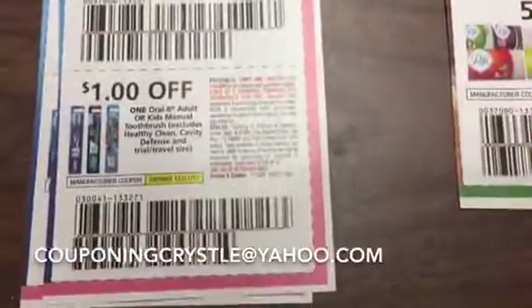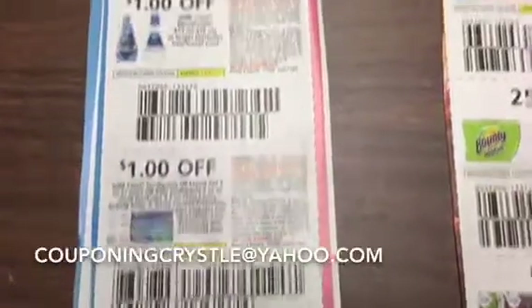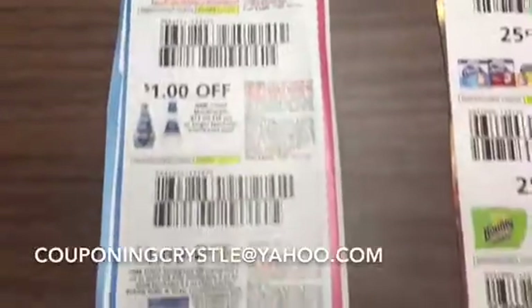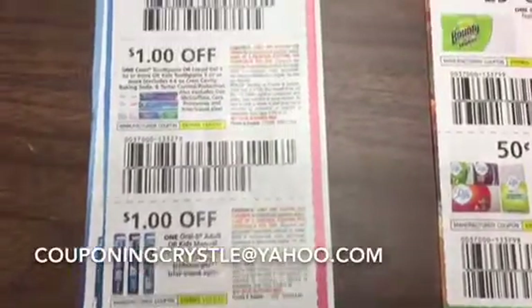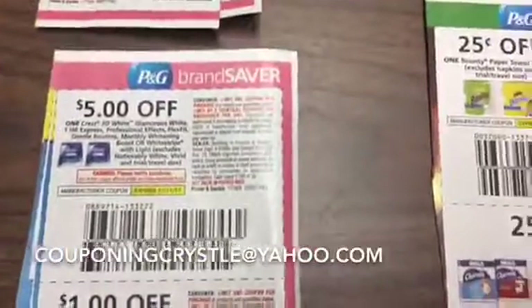First of all, all of these are out of the November P&G. This is the toothpaste one — you're going to get the whole strip if you want them. If you don't want the whole strip, then be specific as to which ones you want: the toothbrush, the toothpaste, the mouthwash, and then the white strips.